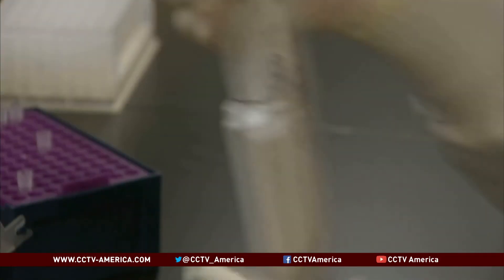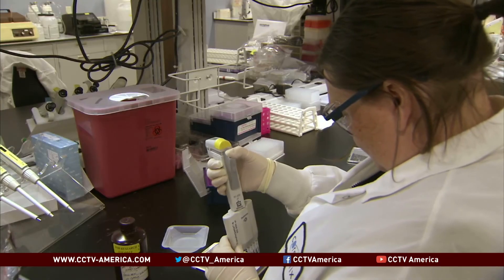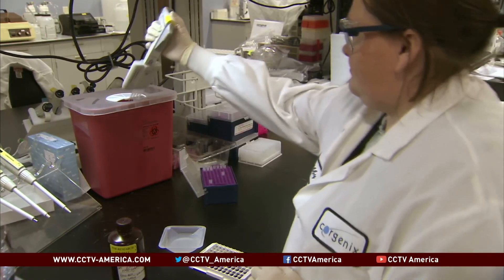It does spread very easily. It spreads by contact exposure — exposure to bodily fluids, including saliva, emesis, blood, even sweat, potentially. It's very important to identify cases early so that they can be appropriately isolated, and so that appropriate infection control measures can be taken.